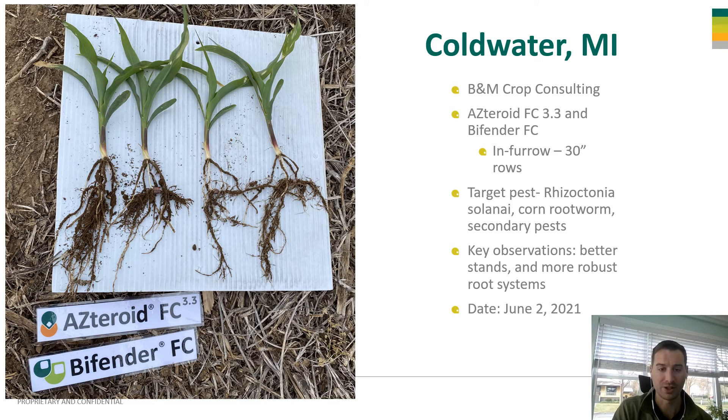As you can see from one of our crop consultants in Michigan last year, we did some root digs with Asteroid in-furrow. It was cool soils last year with delayed emergence, and you can just see that Asteroid helped promote root growth and helped that plant have a healthier root system and healthier above and below ground growth so that it could out-yield its check later on.